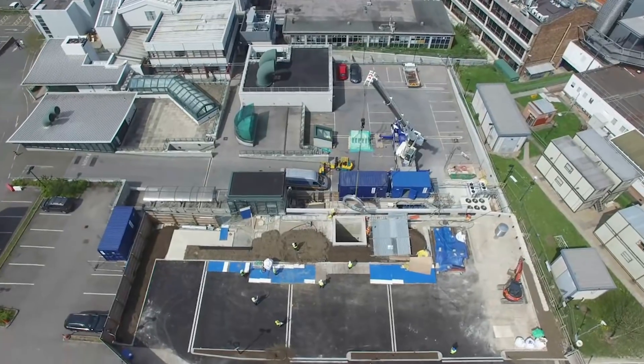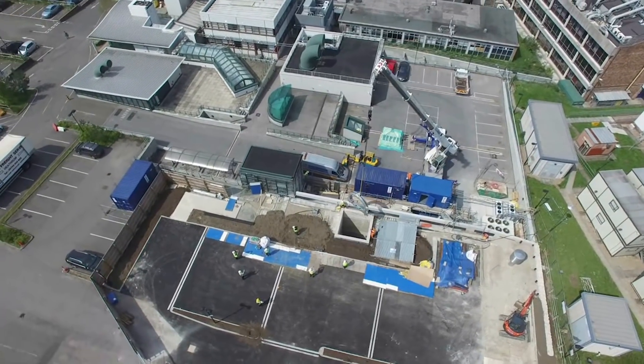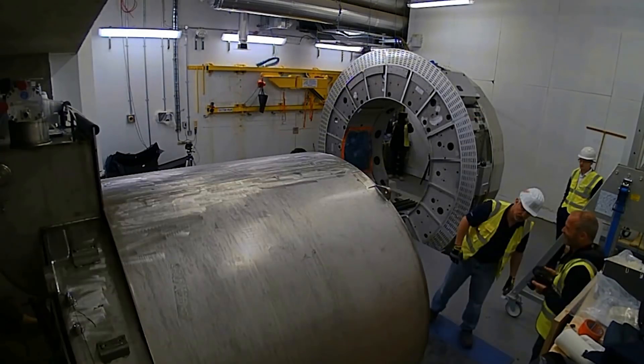The construction of this facility was started in March 2015, generously funded by the Medical Research Council by a grant of £10.1 million.